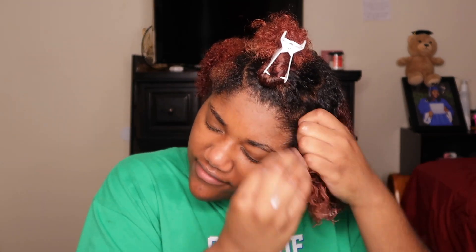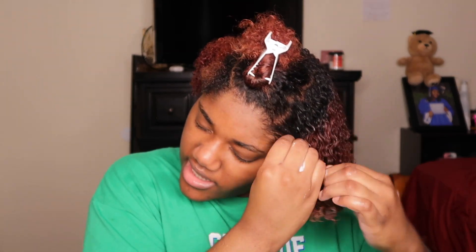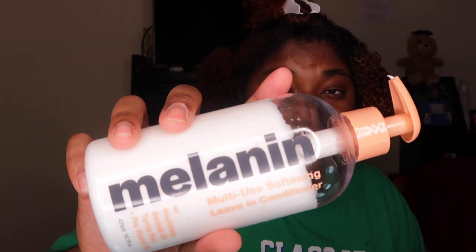This leave-in conditioner is the freaking truth! I've never ever had a leave-in conditioner — or a conditioner for that matter — that has this much slip, besides the Aussie Moisture one. But this Melanin conditioner, y'all need to get your hands on it because it's just everything.